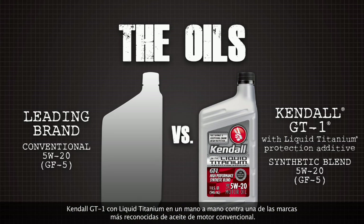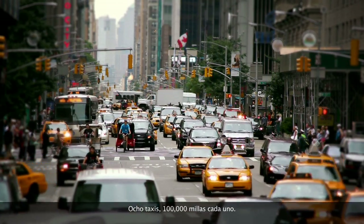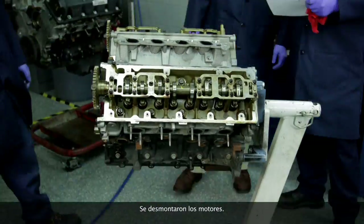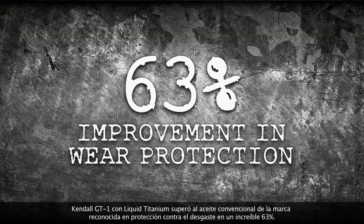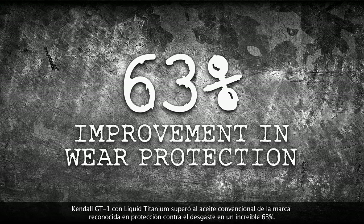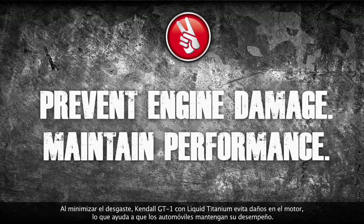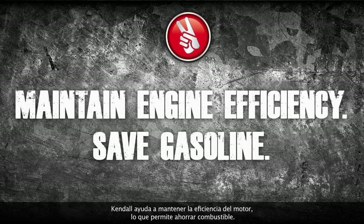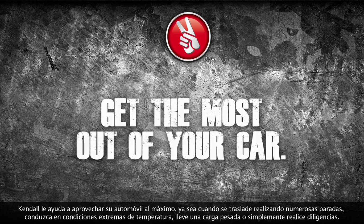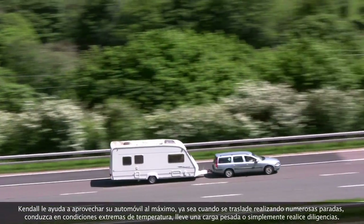The challenge: Kendall GT1 with liquid titanium going head-to-head with one of the leading brands of conventional motor oil. The test: some of the toughest driving conditions imaginable — eight cabs, 100,000 miles each, drain intervals were pushed, engines were torn down, parts were rated and measured, data was compiled. The result: Kendall GT1 with liquid titanium outperformed a leading conventional brand oil in wear protection by an incredible 63%. By minimizing wear, Kendall GT1 with liquid titanium helps prevent engine damage, helping cars maintain performance and engine efficiency, saving gasoline. Kendall helps you get the most out of your car whether you're commuting in stop-and-go traffic, driving in extreme hot or cold, hauling a heavy load, or just running errands.